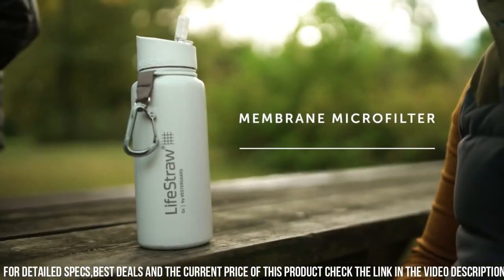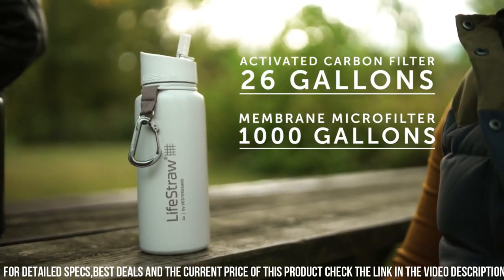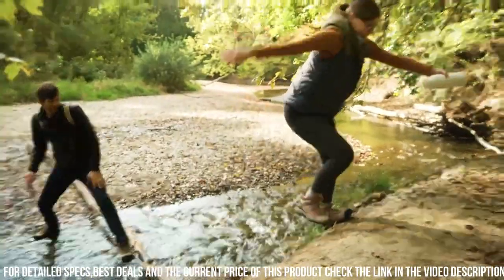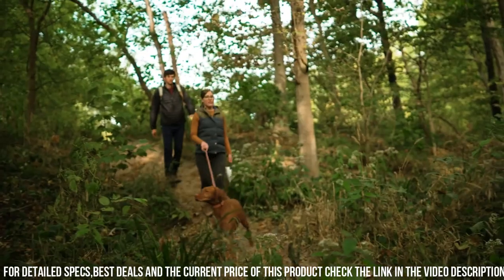It effectively removes bacteria, parasites, and microplastics, providing peace of mind wherever your journey takes you. With its sleek design and practical utility, the Lifestraw Go Stainless Steel not only safeguards your health, but also elevates your outdoor experience.